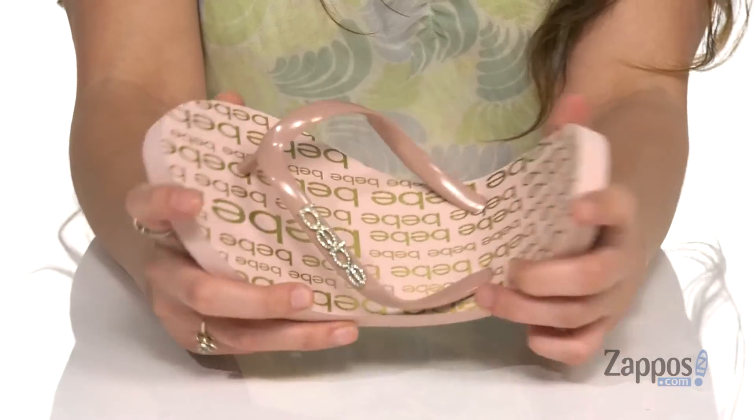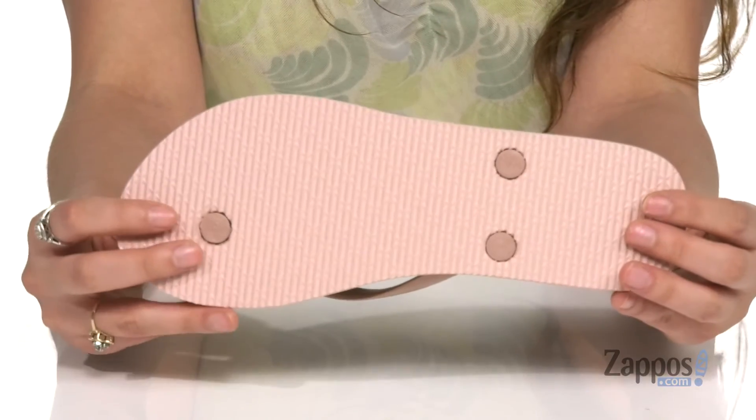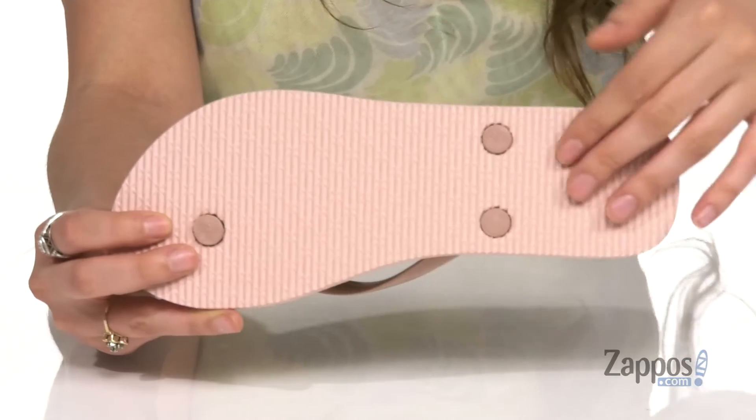The shoe itself is very flexible so you've got a lot of movement with it, and it's all on top of a man-made outsole that's lined for traction. Strut around in Samira — they're from BB.